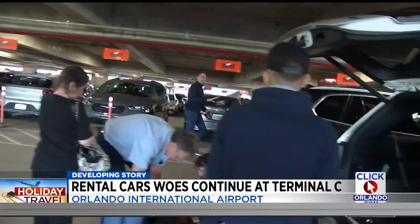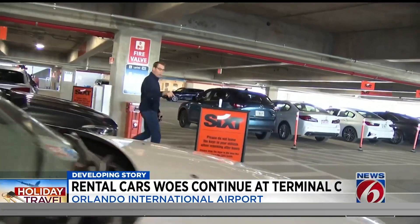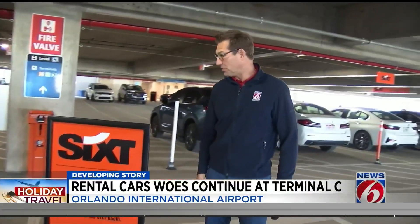For the most part, you still cannot pick up a rental at Terminal C, even though it opened in September. Sixt is the only car company that is doing pickups here in Terminal C. And the airport tells me they still don't know when the other ones will finally come here.